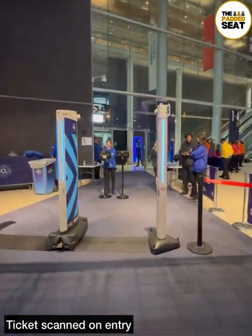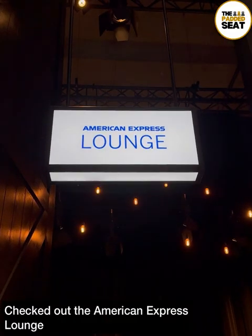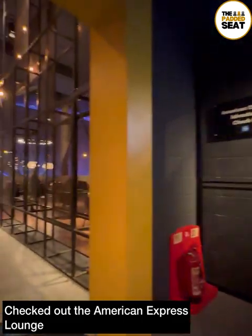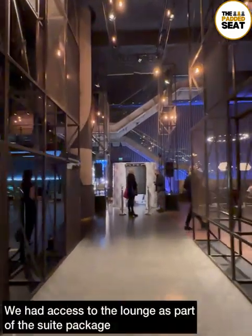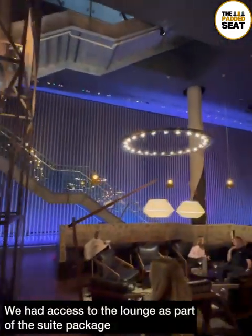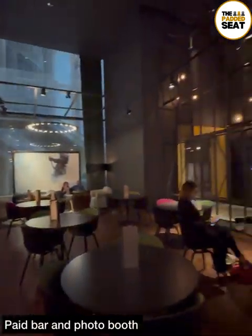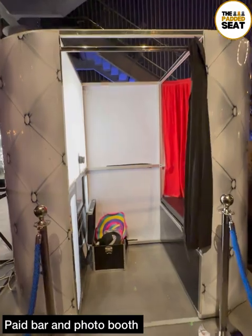Before making our way upstairs to our private suite, it was into the American Express Lounge for a quick drink. A fantastic welcome into the lounge, which you do have access to as part of the suite package — a very smart lounge that didn't get too busy before the event, and there's also a paid bar as well as a photo booth.